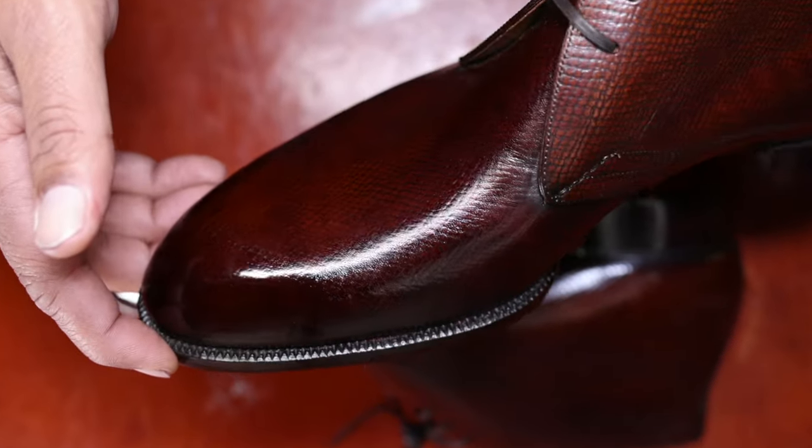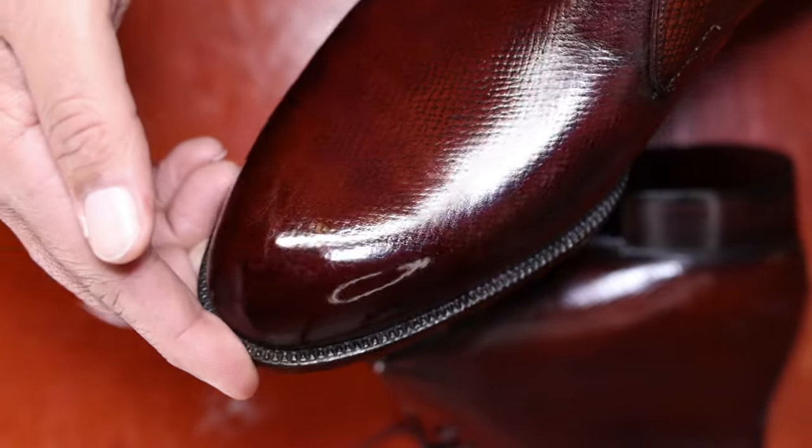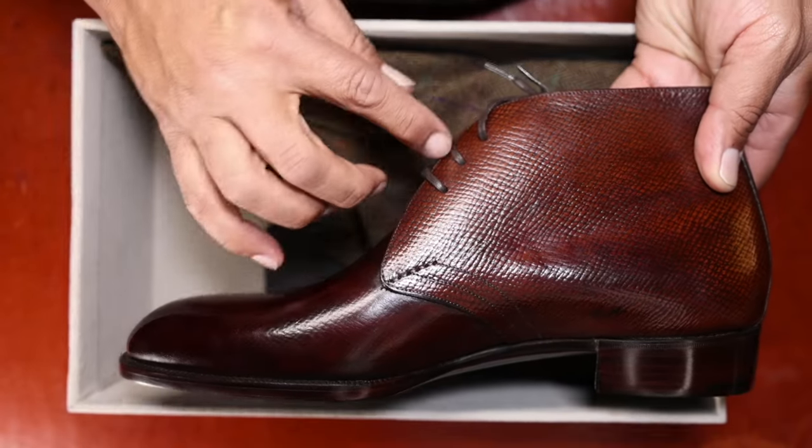This is potentially the cleanest, most beautiful chukka that I've seen. It's got a beautiful shape with three eyelets. I prefer chukkas with three eyelets — they feel more secure on my feet.